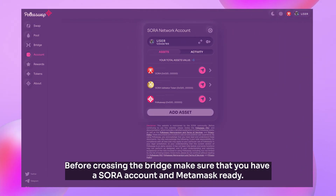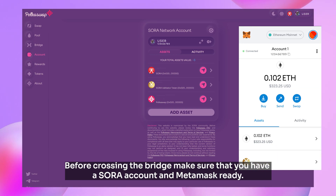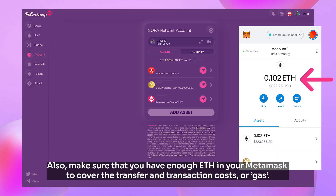Before crossing the bridge, make sure that you have a Sora account and MetaMask ready. Also make sure that you have enough ETH in your MetaMask to cover the transfer and transaction costs, or gas.